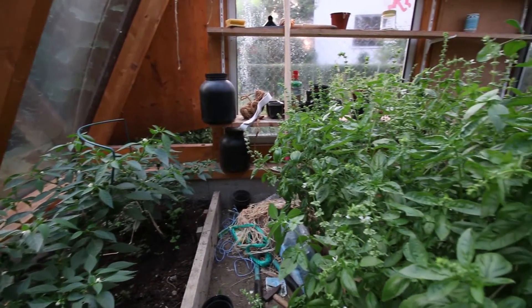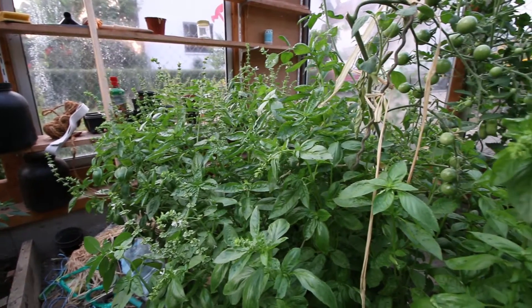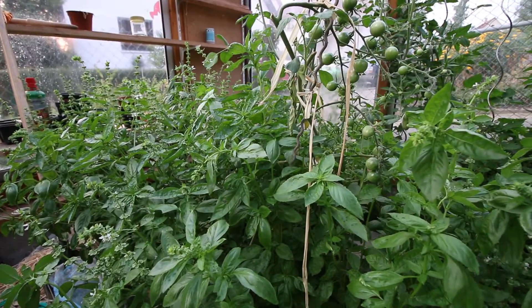On the other side, I think we grew a little bit too much basil this year. Basil everywhere, but I tell you, I wish you could smell it in here. It smells beautiful.